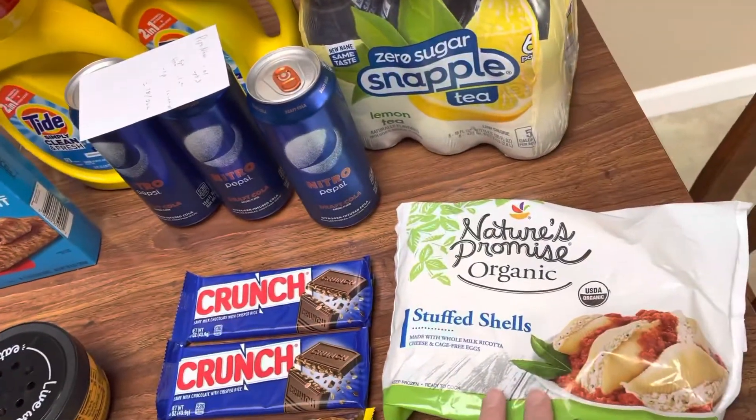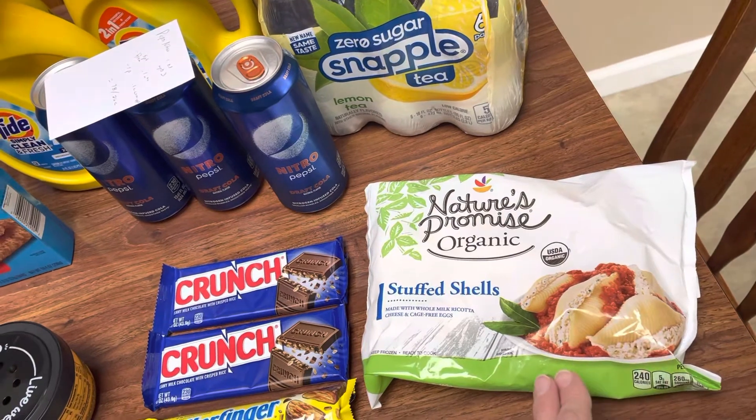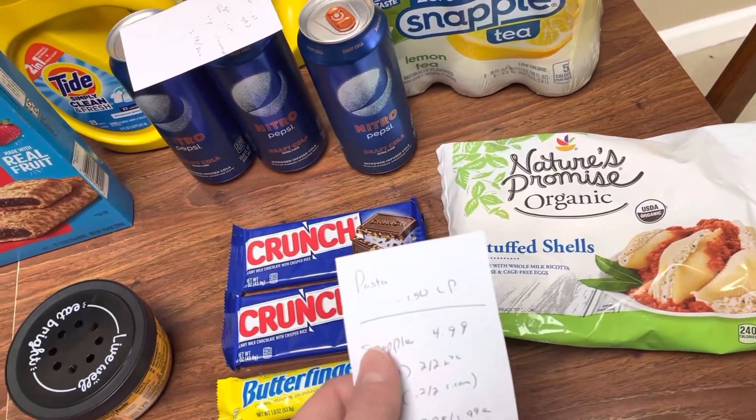So this is the same repeat deal again — the Stuffed Shells, $1.50. You can grab these; I got that again. That's a super cheap meal. They're like $7 something, which is outrageous. So for $1.50, I went ahead and used some points to get that — 150 choice points.